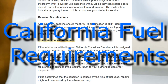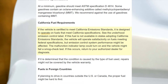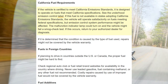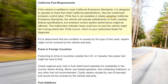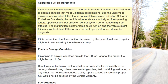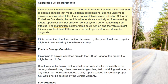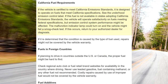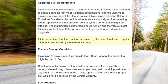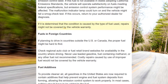California Fuel Requirements. If the vehicle is certified to meet California emissions standards, it is designed to operate on fuels that meet California specifications — see the Underhood Emission Control Label. If this fuel is not available in states adopting California emissions standards, the vehicle will operate satisfactorily on fuels meeting federal specifications, but emission control system performance might be affected. The malfunction indicator lamp could turn on and the vehicle might fail a smog check test. If this occurs, return to your authorized dealer for diagnosis. If it is determined that the condition is caused by the type of fuel used, repairs might not be covered by the vehicle warranty.